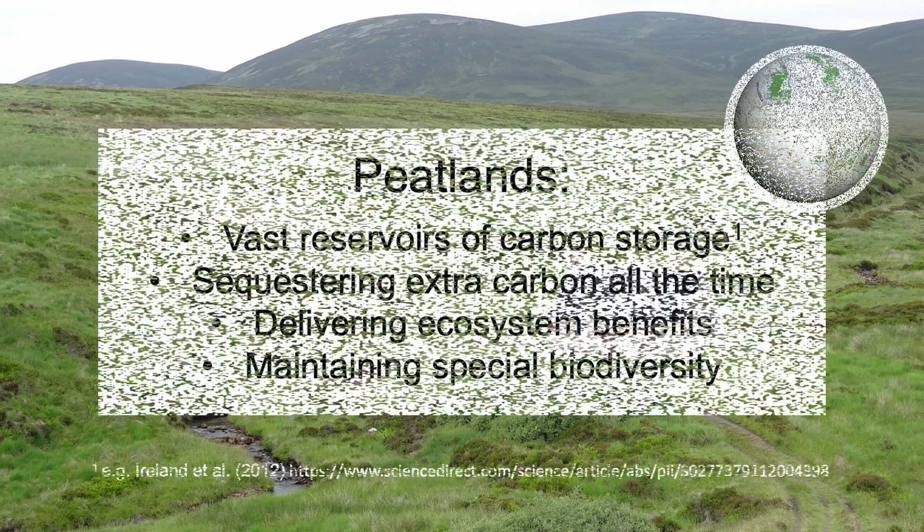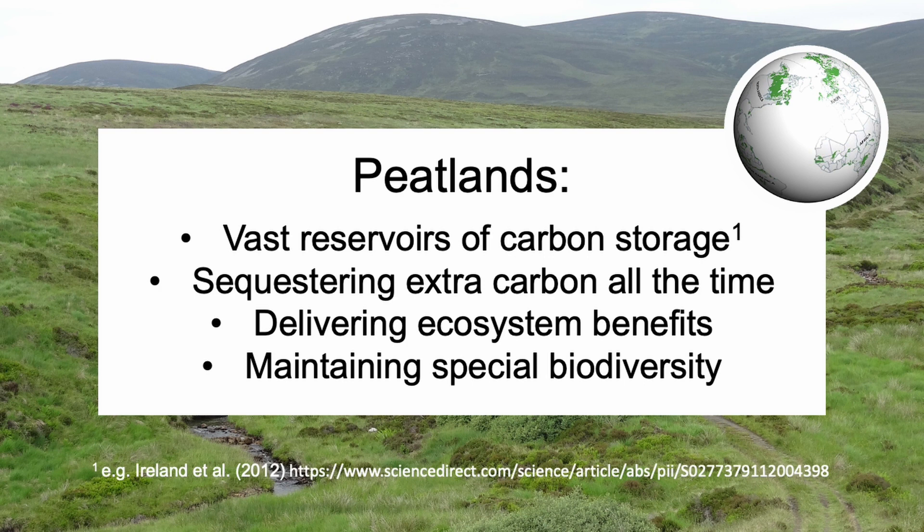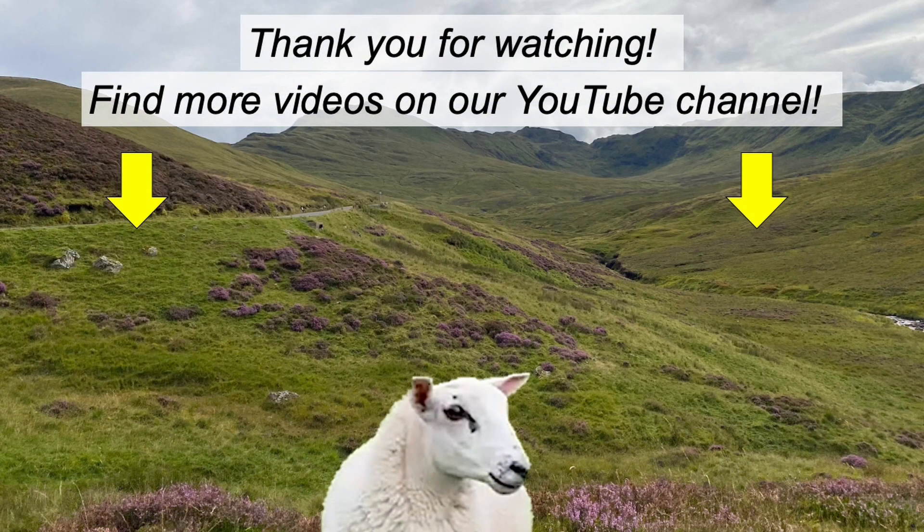Peatlands hold a huge pool of carbon within a few metres of the ground surface, and their top living layer is sequestering additional carbon all the time. Safeguarding peatlands is a priority. Find out more about peatlands in our free SLM online course. You can find the full course and other videos too on our YouTube channel. Like and subscribe for more content like this.